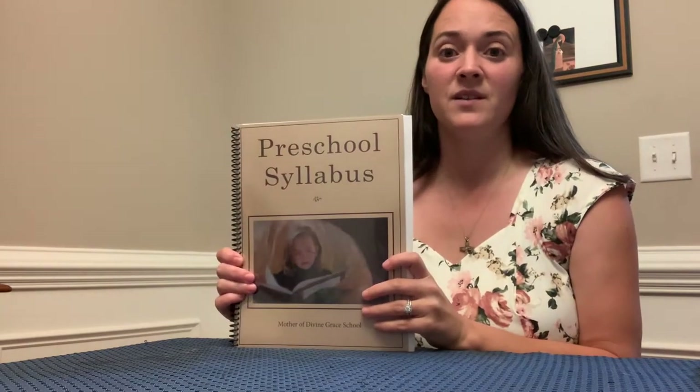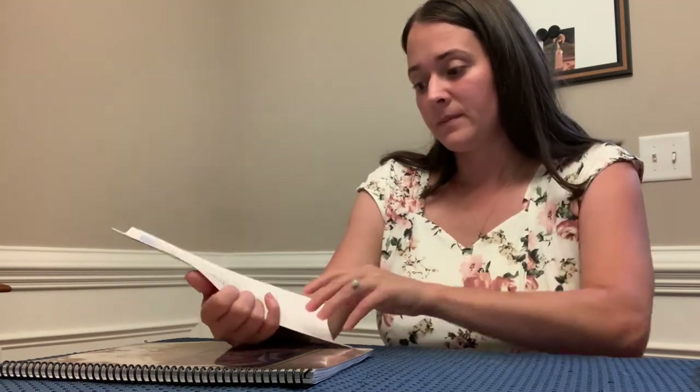First I'll show you the syllabus for Mother of Divine Grace. I also printed out the Mater Amabilis one, which is pretty simple. Recommendations for preschool: 20 to 30 minutes total of daily literacy activities, religion up to 10 minutes daily, and story time daily up to 20 minutes — though we do way more than that. I've been doing story time since birth for my children. In addition, they recommend nature study and art and craft activities every week. I liked aspects of both curricula and we'll see how it goes this year.